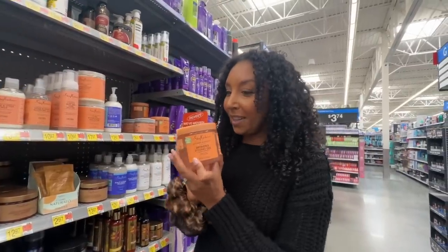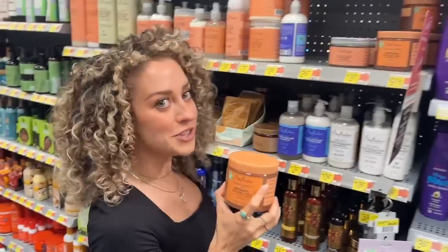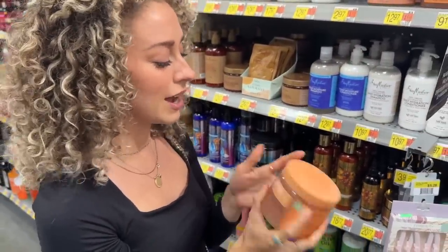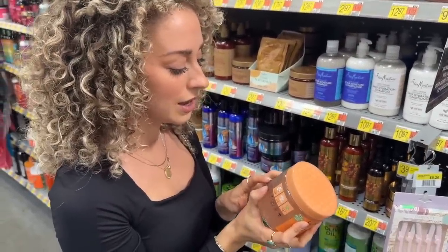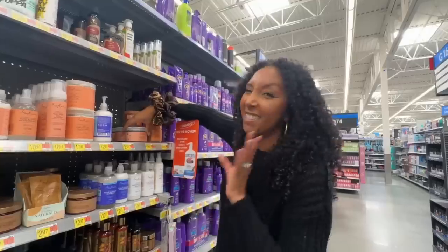I haven't tried their defining styling gel yet, but as a gel girl I feel like I might love this — I need to try this. I love SheaMoisture, but I was really hoping this flaxseed product would work. Unfortunately, because it has coconut oil in the first line or two, with high porosity curls it's going to frizz out quite a bit, so that's a no for me.